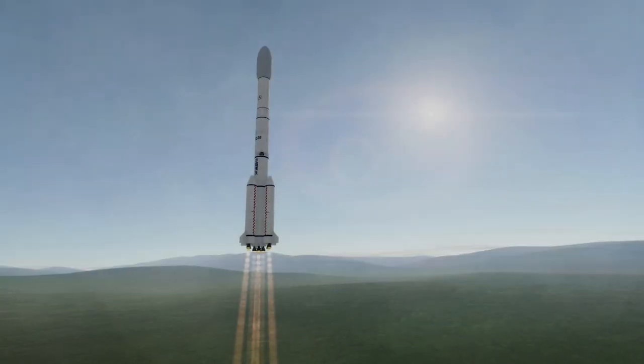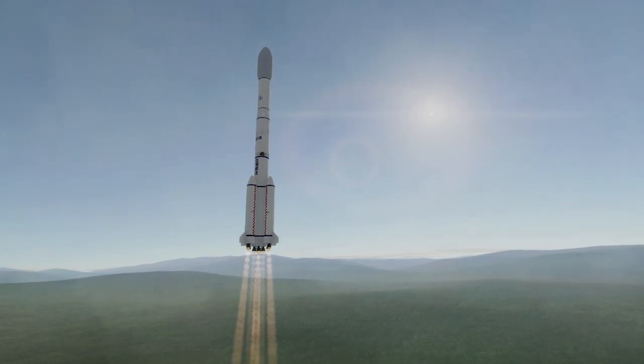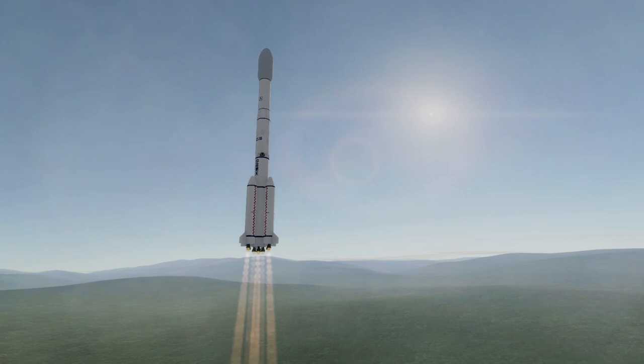The rocket consists of three stages as well as boosters, with all but the final stage using UDMH and nitrogen tetroxide as propellants. The third stage uses liquid hydrogen and oxygen.